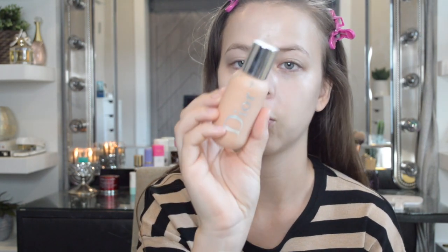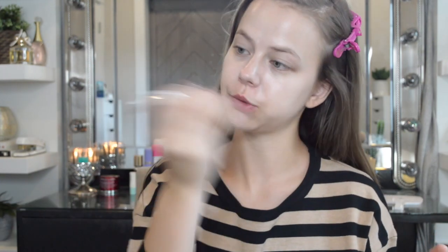Then I'm going to go in with the Dior Face and Body Foundation — I'm in shade 1N. It says to shake well before use, and then I just pour some on my Beauty Blender and go in. Next I'm going to go in with the Too Faced Born This Way Multi-Use Concealer in shade Snow.